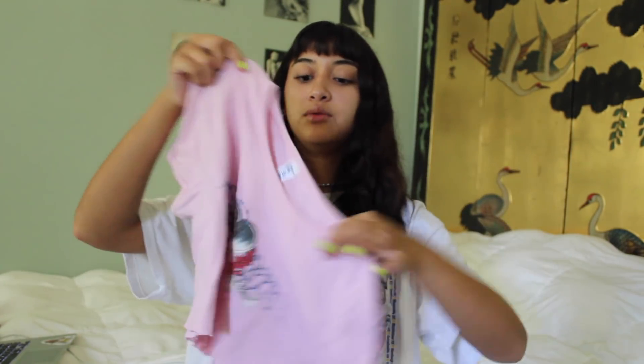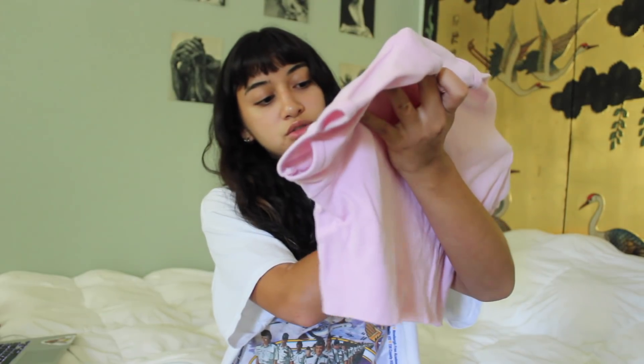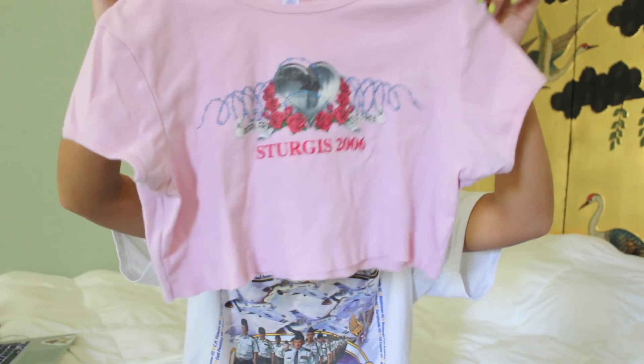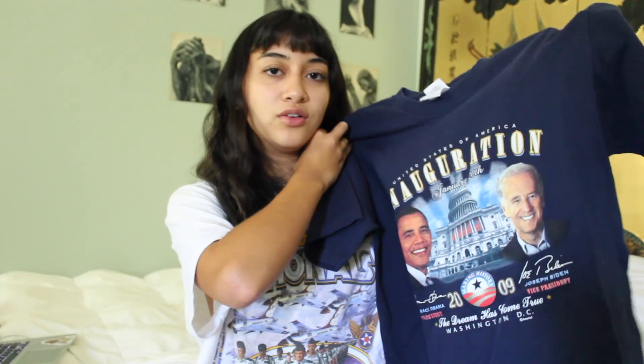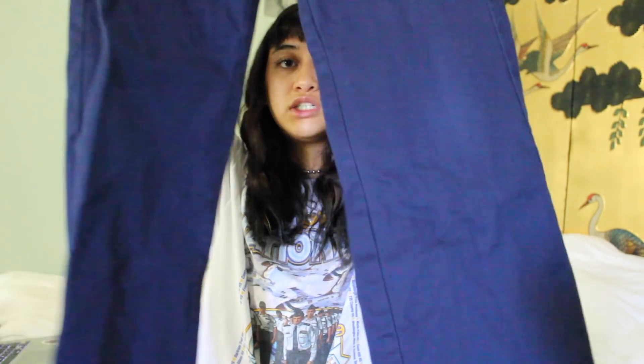I found this shirt in Seattle — it says 'Sturgis 2006.' I don't know what that means but it has a heart with roses and barbed wire and says 'Born Free, Live Free.' I cropped it and it's really cute. Here's my next shirt — it's an inauguration shirt, not sure why I got it. Then there are these navy pants I just cuff at the bottom. I like getting different colors and textures of pants.